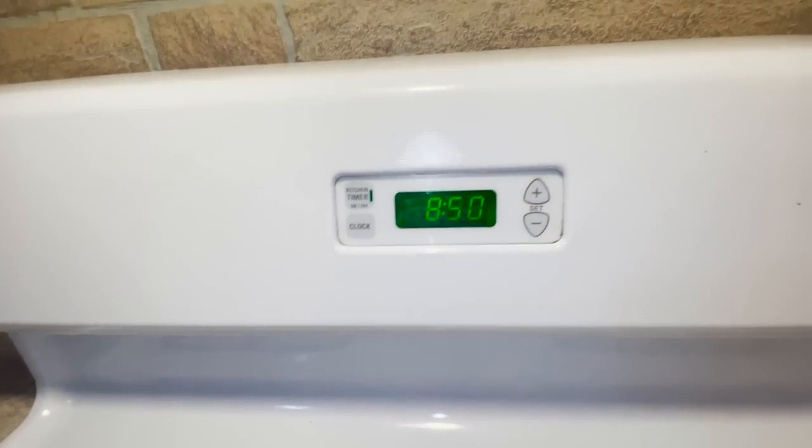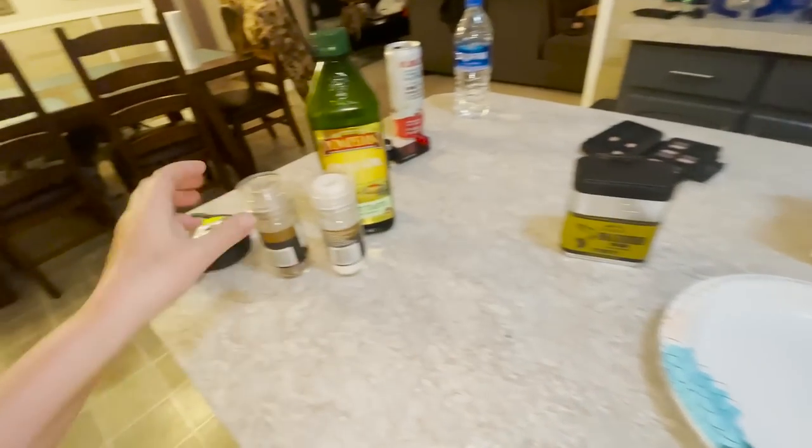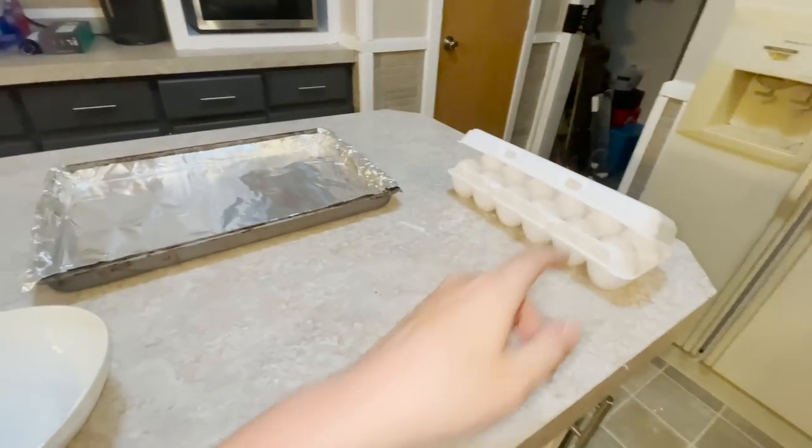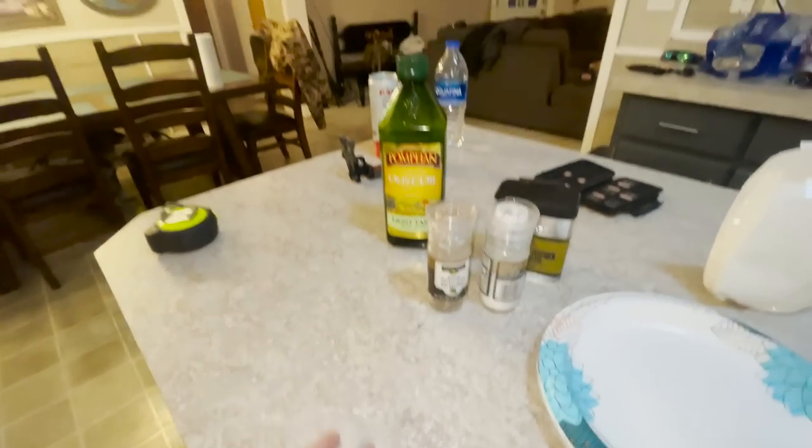Welcome back, y'all. It is currently 8:50, just about 9 o'clock — I am absolutely starving. Been doing yard work for the past four hours. Got pretty much all the ingredients set up for this little catch and cook. We're about to get these fish cooking. I'm going to try something a little different today — usually we do a lot of frying on the channel, and I just had fried fish yesterday at my mom's house, so we're going to do some baked fish today. Got myself some eggs and some crispy chicken fry batter and other seasonings.